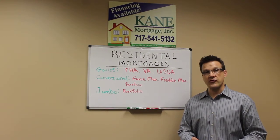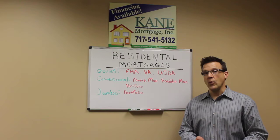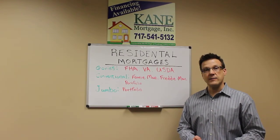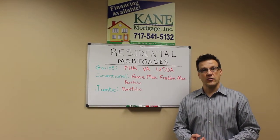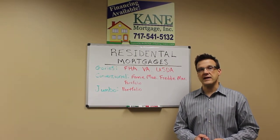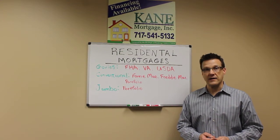The second type of mortgage is a conventional mortgage. That's a loan amount of $453,100 or less. They are underwritten to Fannie Mae, Freddie Mac, or Portfolio Guidelines. The third type of mortgage is a jumbo mortgage. That is a loan amount greater than $453,100, and they are underwritten to Portfolio Guidelines.